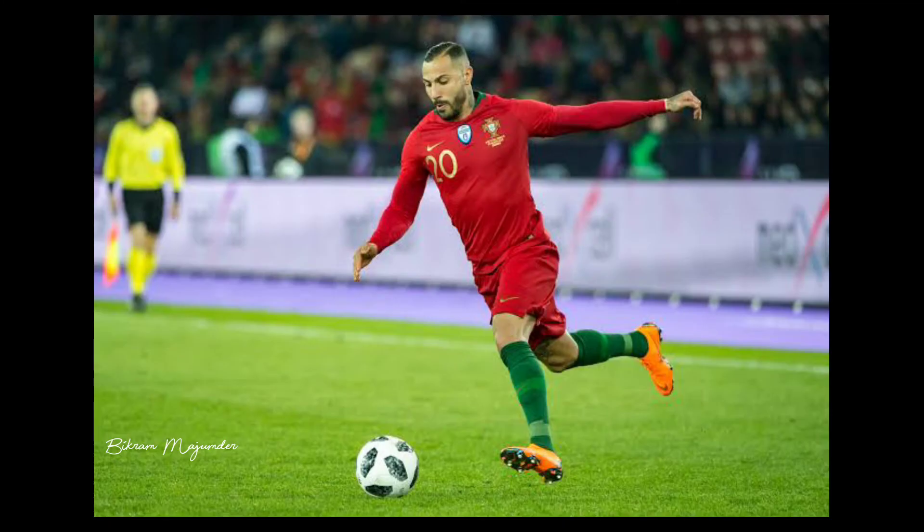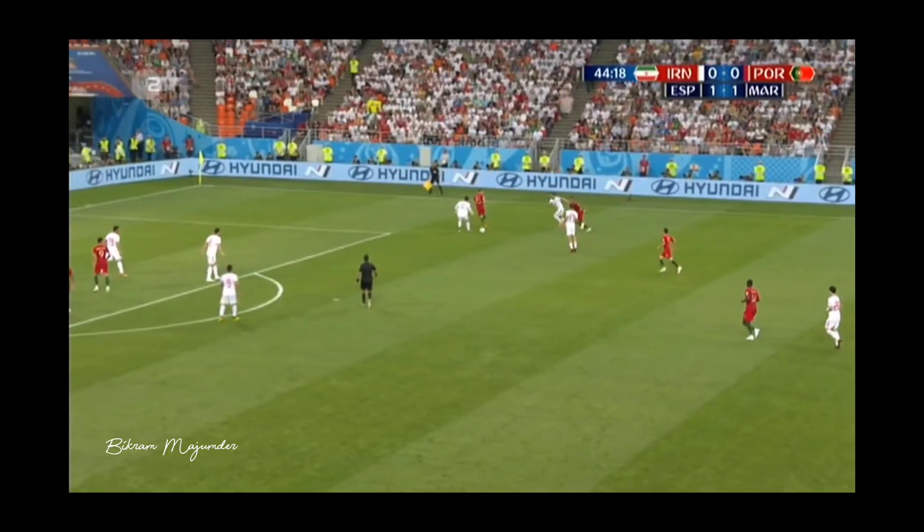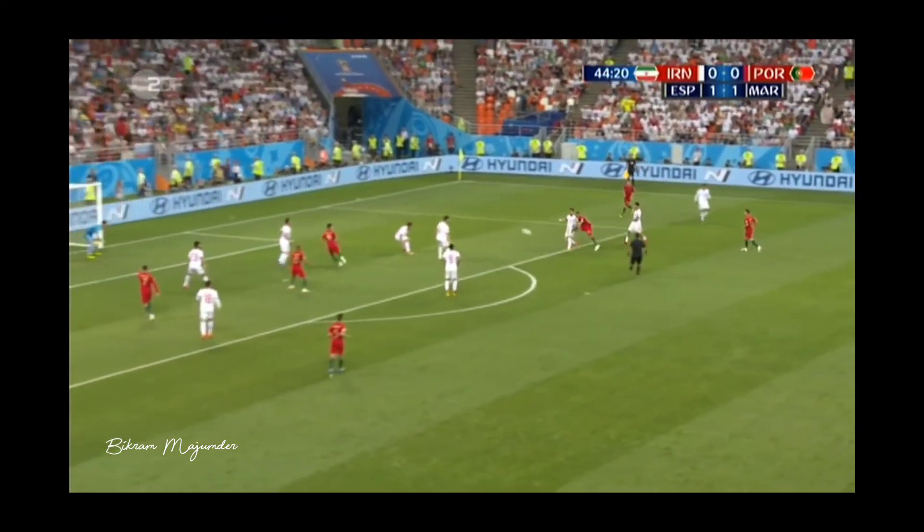During their time at Sporting Lisbon, their coach considered Ricardo Quaresma to be better than Cristiano Ronaldo. Now there is no comparison between them, but Quaresma had a decent career and was one of the most entertaining wingers to watch. His signature move was the Trivela — Quaresma scored some magical goals and provided fantastic assists using the outside of his foot. Look at this stunner from the 2018 World Cup.